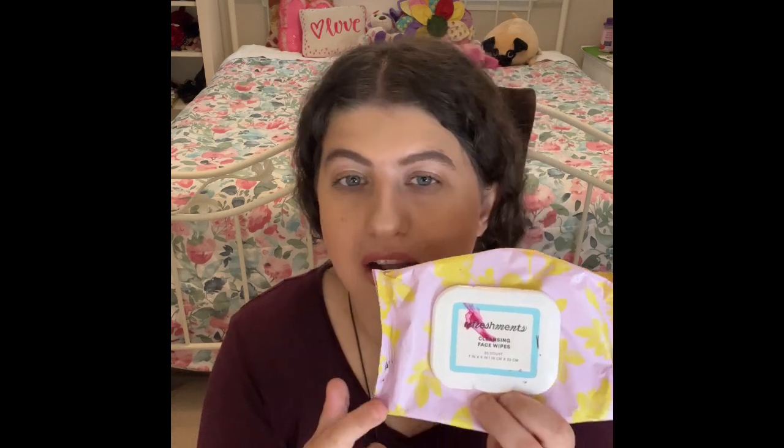I can't wait for you guys to see all the different saline sprays I go through. You guys are also going to see in my next empties the Refreshments makeup wipes and the Refreshments cleansing wipes I got from my Ipsy a long time ago. I'll include those in my empties next month — stay tuned for the other makeup wipes I'm excited to go through very soon.